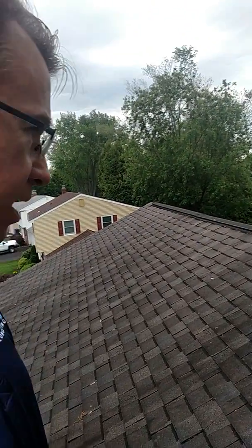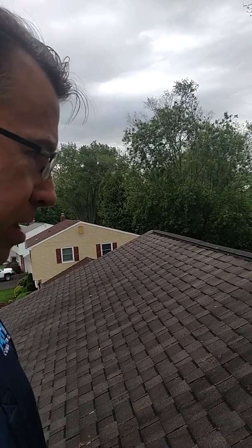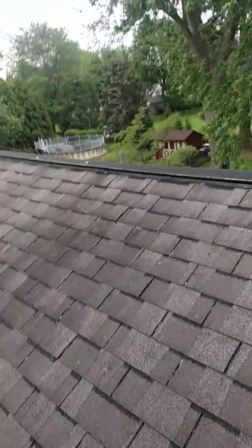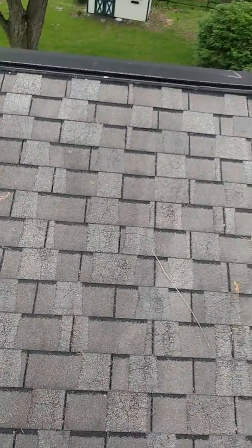Conditions and concerns can exist that are not evident from the ground or from a drone, which many inspectors are using. This roof is a perfect example — from afar it looks good. Even from 4 or 5 feet it looks good.